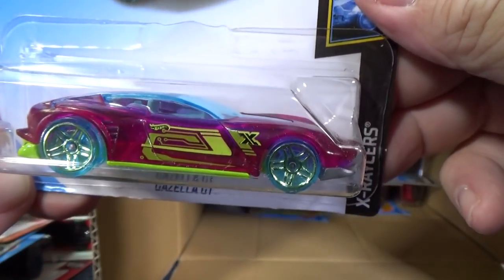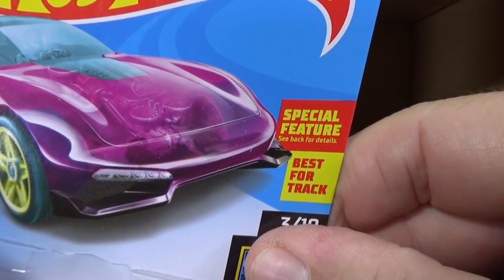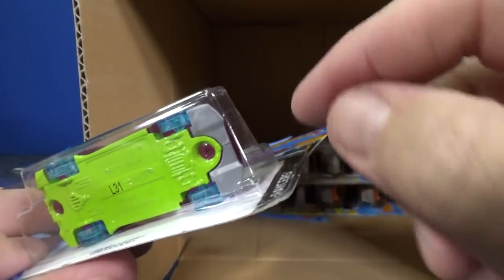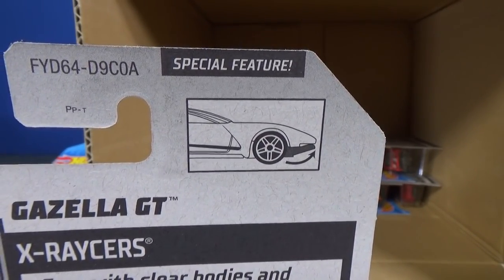Gazelle GT — wow, pretty cool color combination, I like it. It says it has a special feature — check the back. Special feature. I wonder if it's the spoiler. Yep, sure enough, you can push that spoiler up and down.